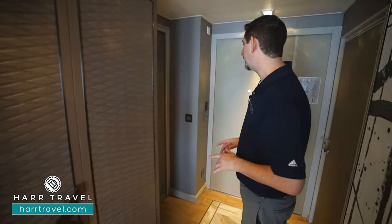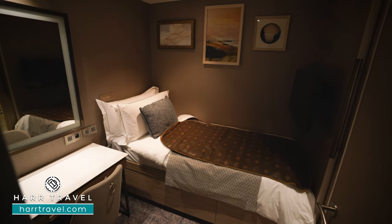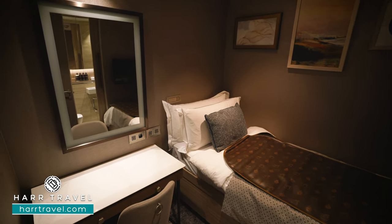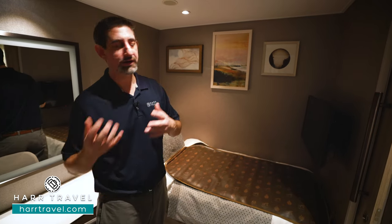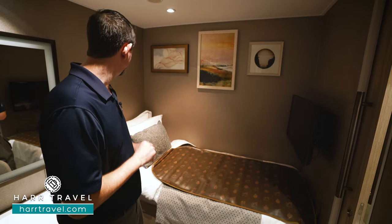This room is incredibly unique and is one of those features that makes it so — this is technically a second bedroom. It's used for all kinds of different things. Maybe you have somebody traveling with you that's traveling solo — a parent, a friend, or if you're traveling with a nanny or even your own butler, this is that perfect space for that.